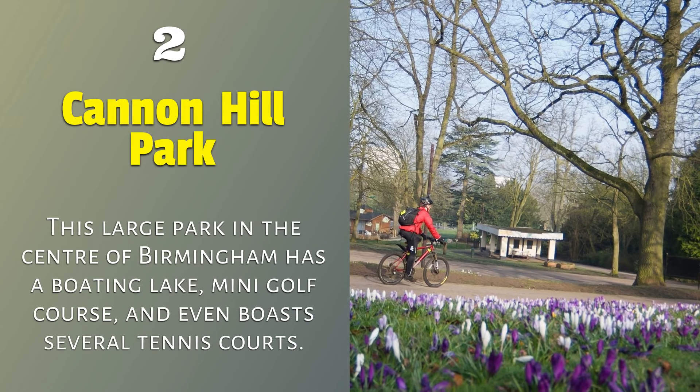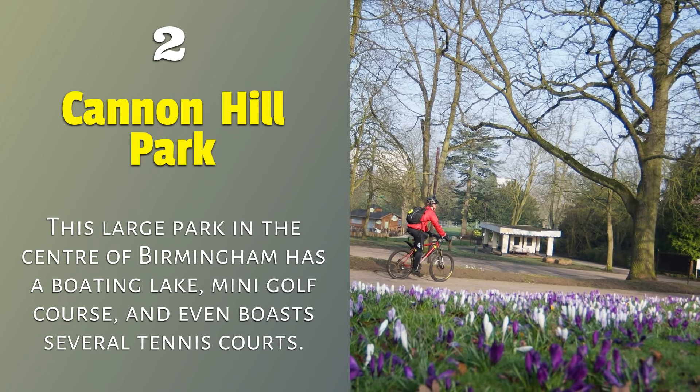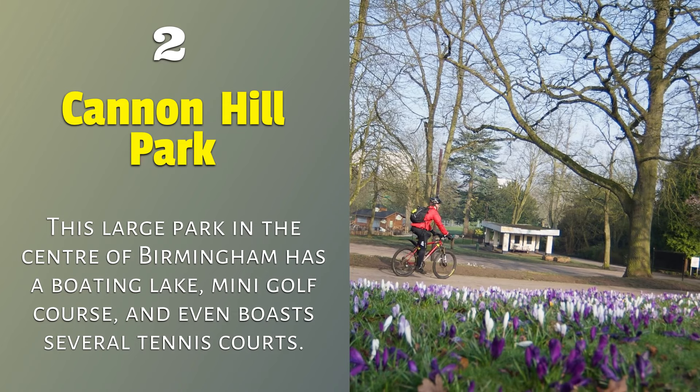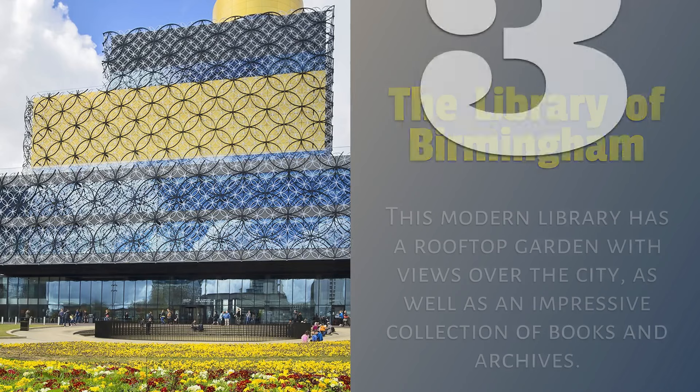2. Cannon Hill Park — this large park in the center of Birmingham has a boating lake, mini golf course, and even boasts several tennis courts.